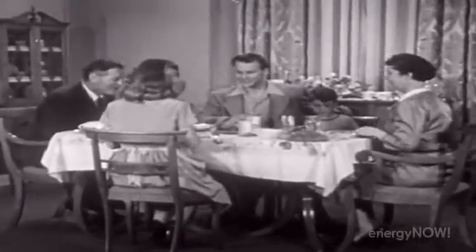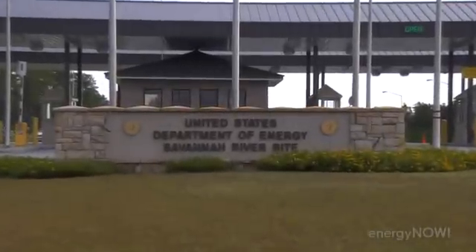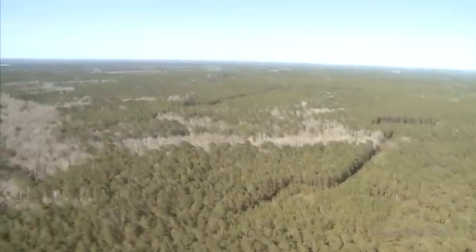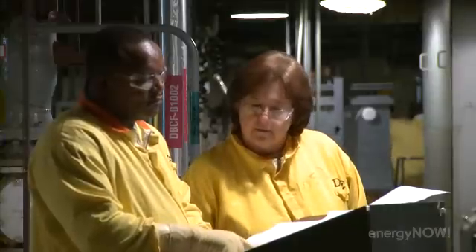Sixty years ago, when people dressed for family dinner, going nuclear just meant bombs — duck and cover. But nukes have long been a part of life here at the Department of Energy's Savannah River site outside Aiken, South Carolina. And today, the seeds are being planted for a new beginning, combining the waste from the old as fuel for the new.